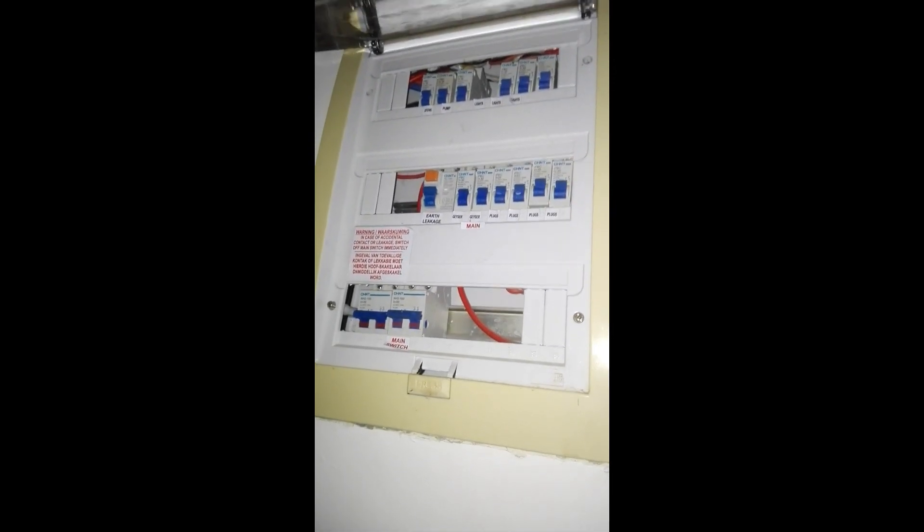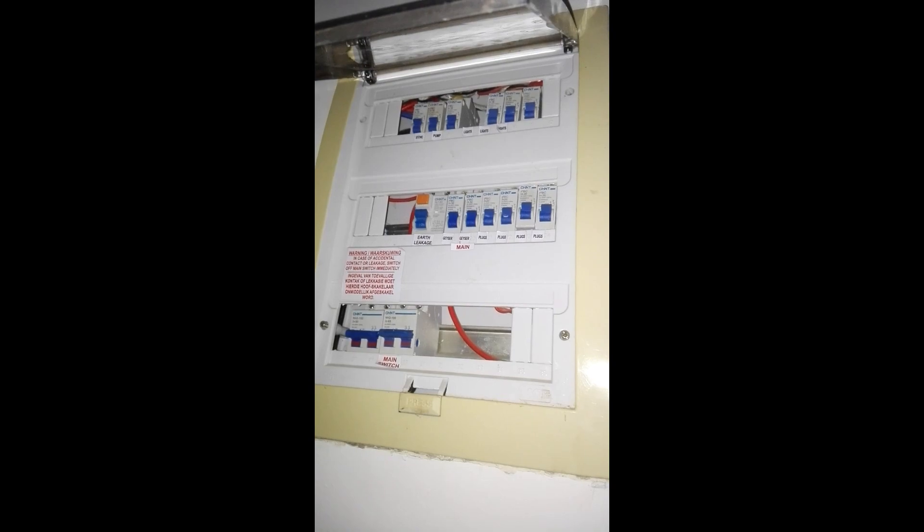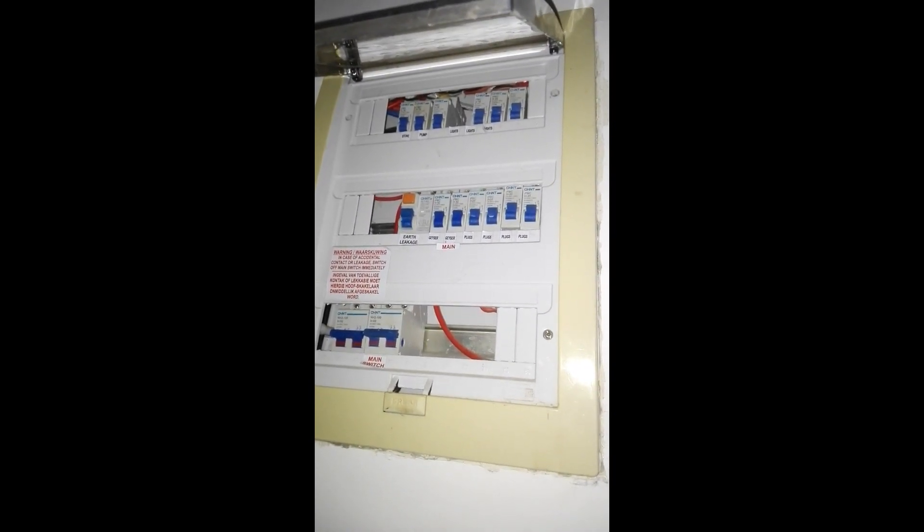Hey guys, I just got back from technical difficulties — load shedding happened. Look at my setup, it's ruined. If you don't know what load shedding is, it's kind of just like when the government turns the power off for about two and a half hours in different areas of the country. No one knows why it happens, it just happens. I'll even show proof — all the switches are still up, nothing tripped, nothing turned off the power here. The power's just out in the whole area.